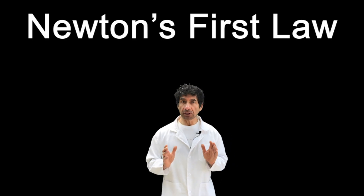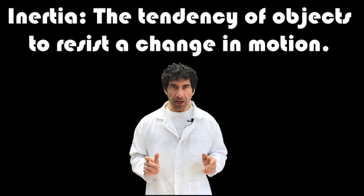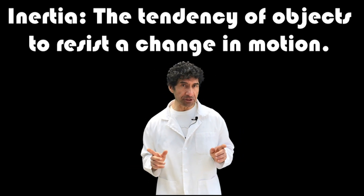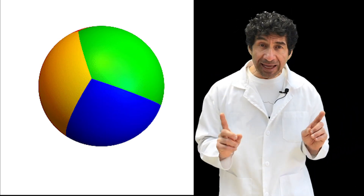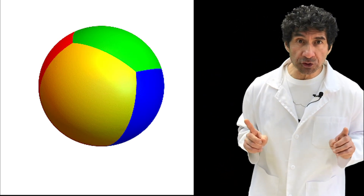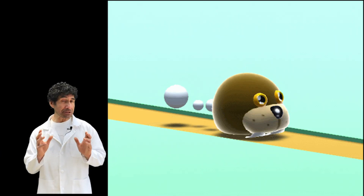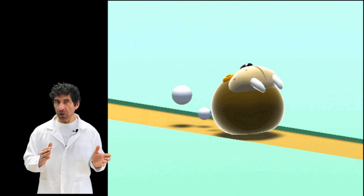Newton's first law describes inertia. Inertia is the tendency of objects to resist a change in motion. The first law says that any object in motion will continue to move in the same direction and speed unless forces act on it.